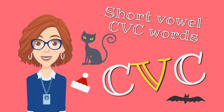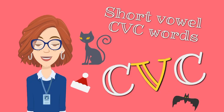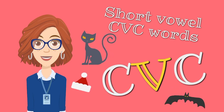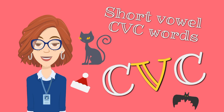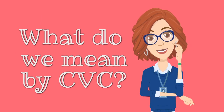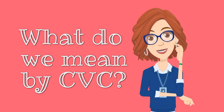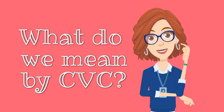Hi friends, welcome or welcome back. Today we're going to talk about CVC words with short vowels. Do you know or remember what we mean by the term CVC words?